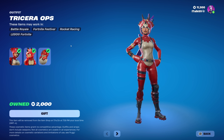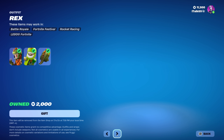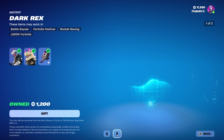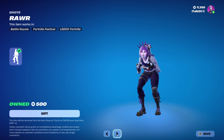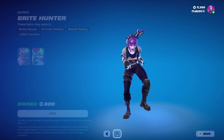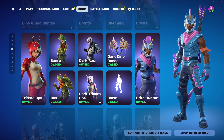Tricera Ops is also back with the Sora skin from Fornado G. We've got Rex, Dark Rex, Dark Tricera Ops, Dark Dino Bones, the Roar emote, and Bright Hunter as well. I think that's all of them — it's kind of funny though, because who's going to pay 2,000 V-Bucks for Tricera Ops in 2024?